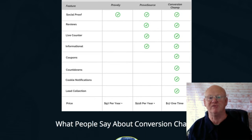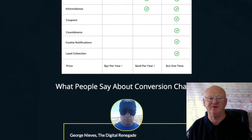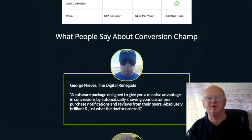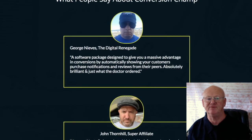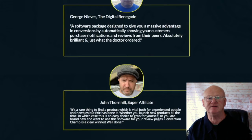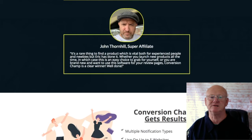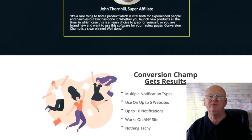They are subliminal in that they get your visitor to feel like they're missing out, helping tire-kickers and the undecided fall off the fence on the right side. Conversion Champ is very easy to use and will enhance any sales page. It's priced at a one-time fee of only seventeen dollars, but it's on a dime sale — the price rises with every sale. Alternatively, you can take a five-day test drive for only one dollar.